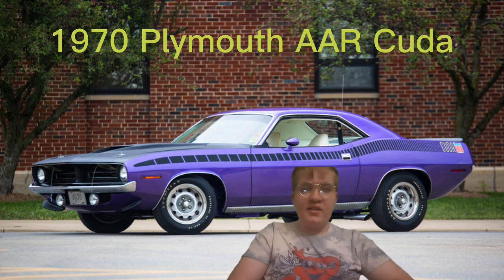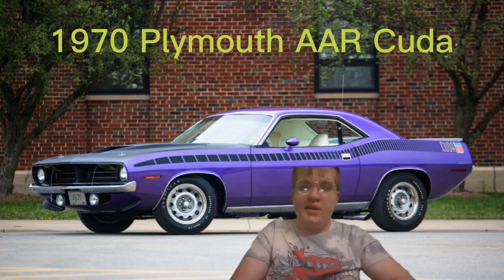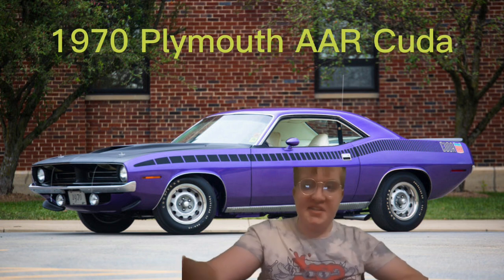I like the AAR Cuda — it looks so cool when you look at it. But anyways, if you like or dislike this video, I will know. So do the right thing and I'll see you next time.